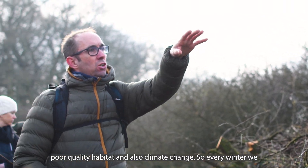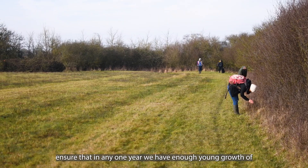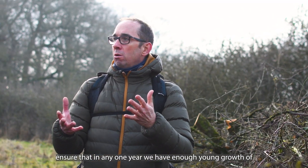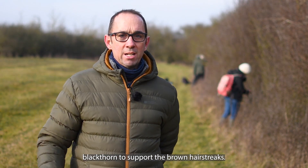So every winter we coppice — we cut a section of our hedgerows around the reserve to ensure that in any one year we have enough young growth of blackthorn to support the brown hairstreaks.